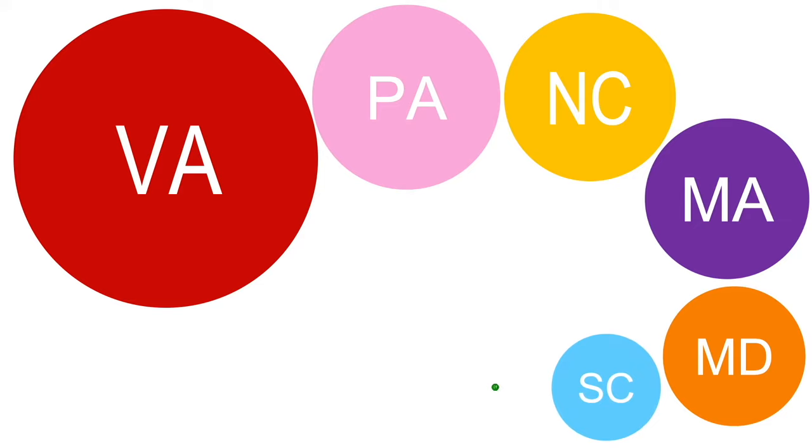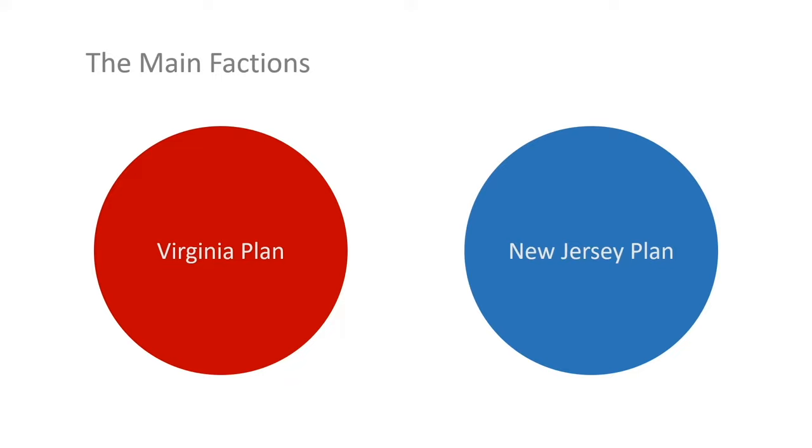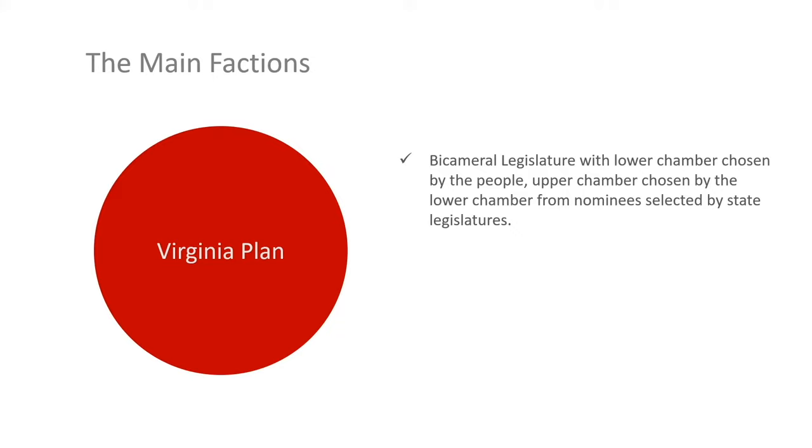These bubbles represent the comparative population sizes of the states in 1787, and that little tiny black dot there is Georgia. For much of the conference, the two main plans under consideration were the Virginia Plan and the New Jersey Plan. The Virginia Plan was primarily favored by the larger states. It proposed a bicameral legislature with a lower chamber chosen by the people — the House of Representatives — and an upper chamber, the Senate, chosen by the lower chamber from nominees selected by state legislatures.